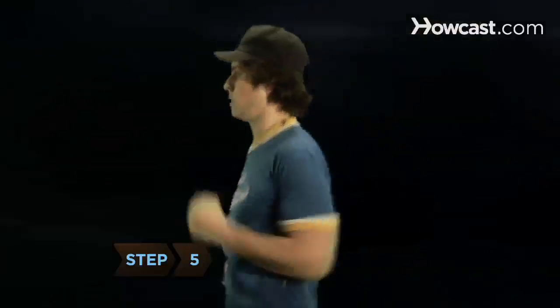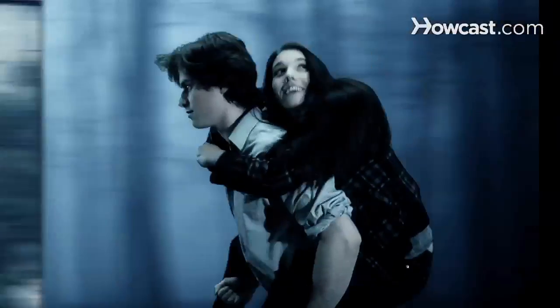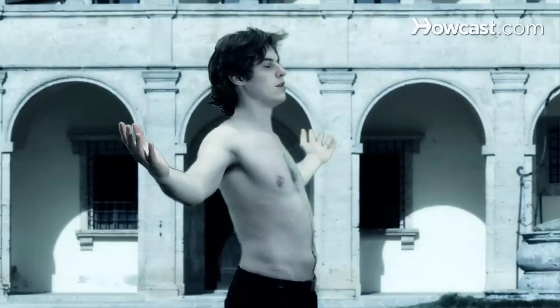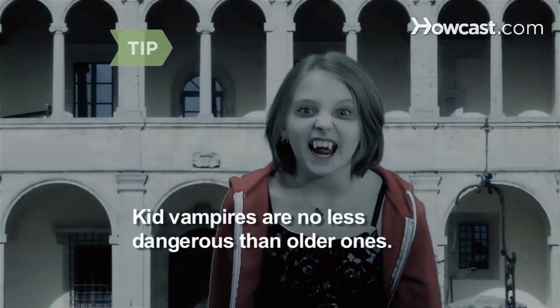Step 5. Try new experiences. Thunderstorm baseball, running through the forest at top speed, and last-minute trips to Italy will bring you closer together — or help you meet enemy vampires who want to eat you alive. Remember, young vampires are no less dangerous than older ones.